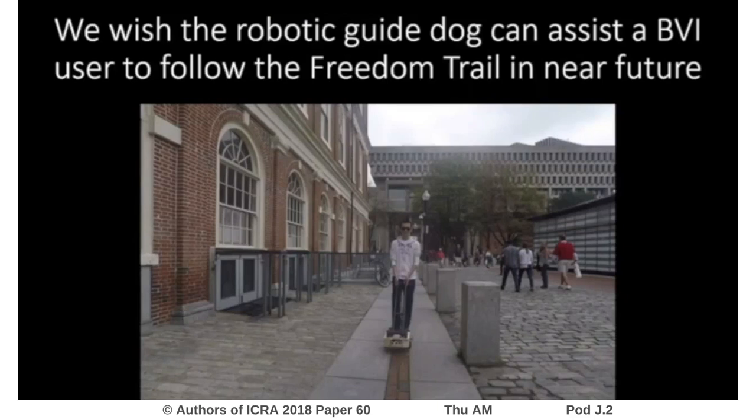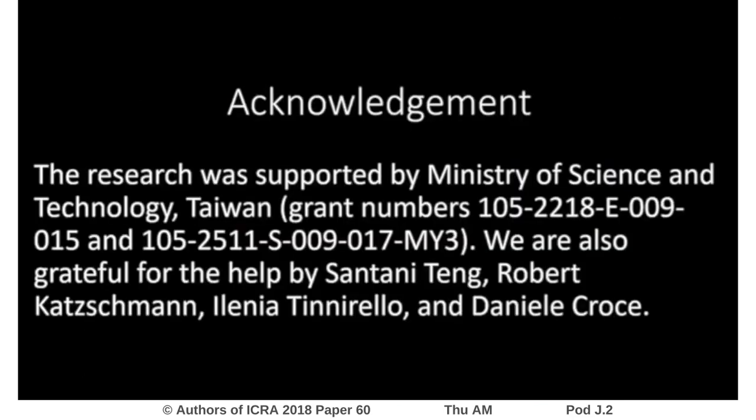We plan to carry out more tests in more realistic environments and make it usable in BVI users' daily lives. The research was supported by the Ministry of Science and Technology Taiwan, and we are also grateful for the help of our collaborators.